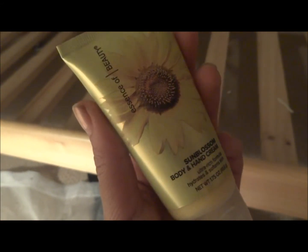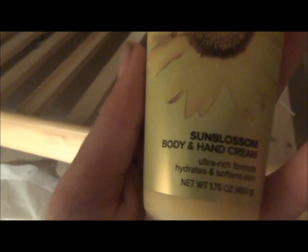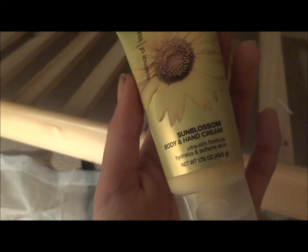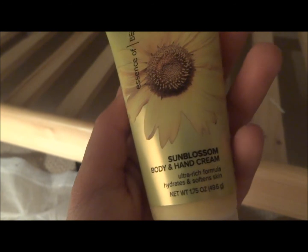This ends on the 26th, so right after Christmas. It's just a 1.75 ounce and they have three different scents — Sun Blossom, Cherry Blossom, and like a coconut lime or something like that.